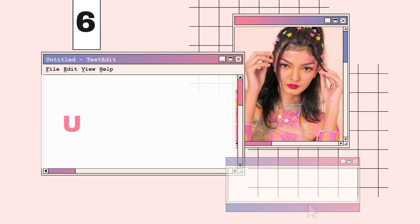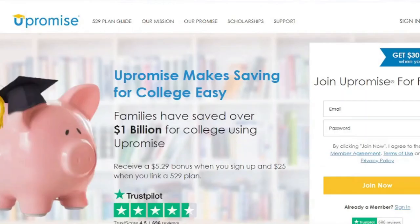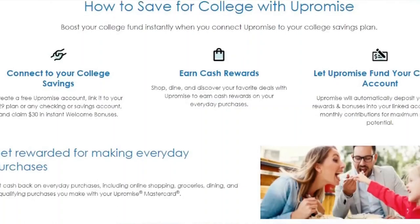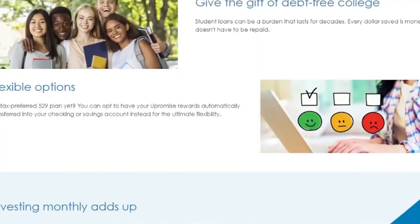You Promise is a money-back site with a mission. The money you earn through You Promise goes toward education fees for you, your children, or other people in your life. You can earn rewards in a variety of ways when you sign up for a You Promise account. You may earn cashback on purchases if you open a You Promise Mastercard, and your cashback is deposited into your You Promise account and can then be transferred to a 529 plan.